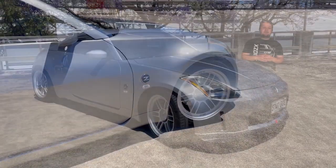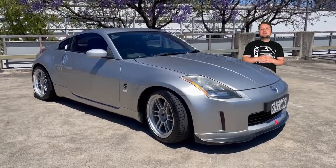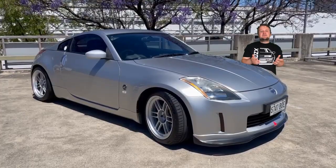It's not an over-the-top build by any stretch, but John's 350Z shows what the chassis can achieve when provided with a little bit more specialist equipment than the factory could ever fit.